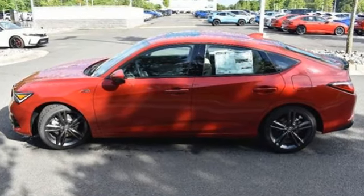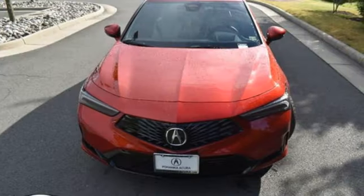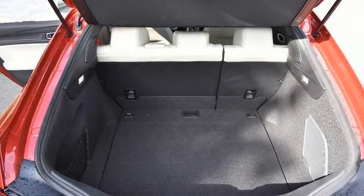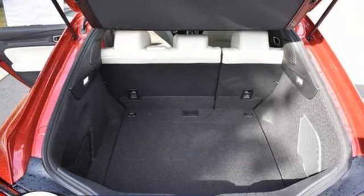Streaming audio, Wi-Fi hotspot, dual zone climate control, steering assist cruise control, memory exterior door mirror settings, front heated bucket seats.